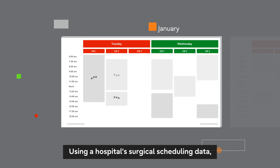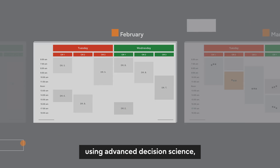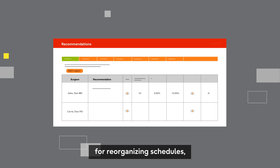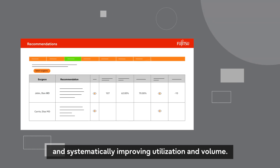Using a hospital's surgical scheduling data, the Recommendation Engine analyzes patterns in block utilization over time using advanced decision science and makes intelligent recommendations for reorganizing schedules, maximizing available operating room time, and systematically improving utilization and volume.